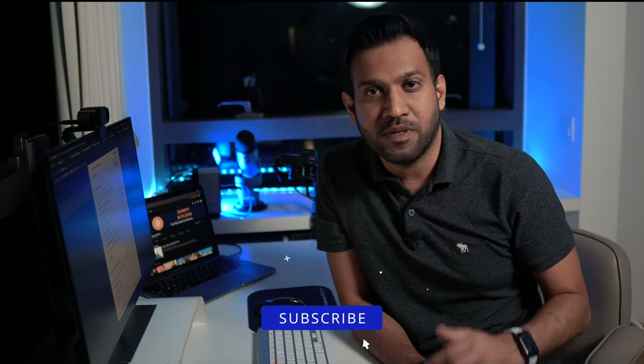Hi, welcome to Sunny Bitcoin. If this is your first time here and you want to know the real deal on Bitcoins, make sure you hit the subscribe button so you don't miss my future videos.